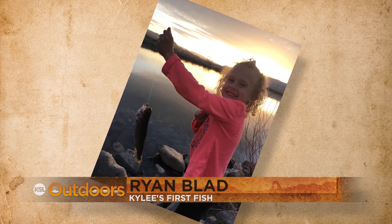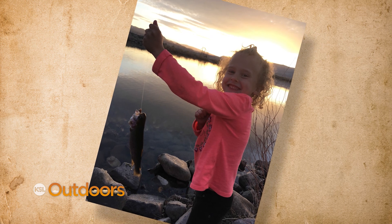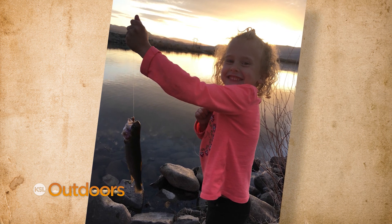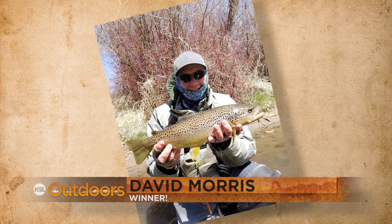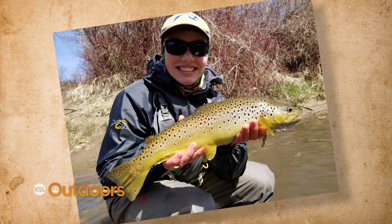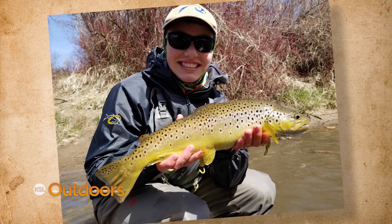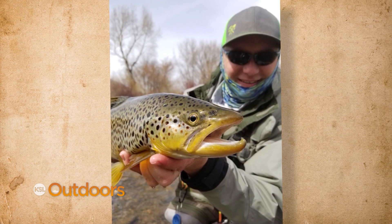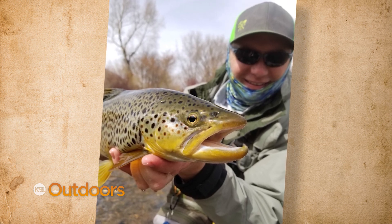Kylie really wanted to catch her first fish, so with an hour left of light, dad took Kylie to the local community pond. Just as the sun was going down Kylie started screaming 'I got one!' Ryan says this picture will be cherished forever, as will that smile. But our winner tonight had an itch to get out on the Weber — David Morris has been fly fishing with his son Jared since Jared was just 8 years old. Now 18, Jared still enjoys getting out with the old man. The duo had two great days catching bigger fish than they normally do, both kept shaking their heads thinking it might have been a dream. Congratulations on our snapshot of the week.